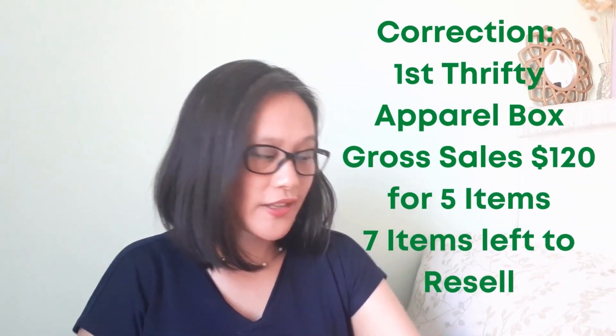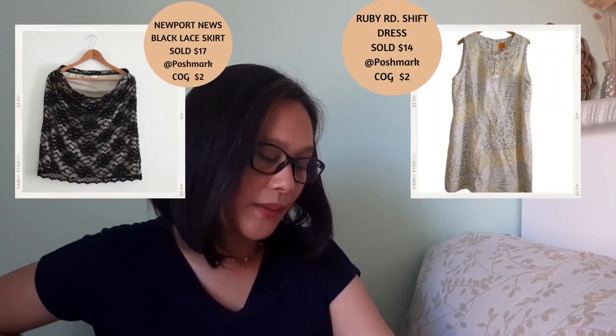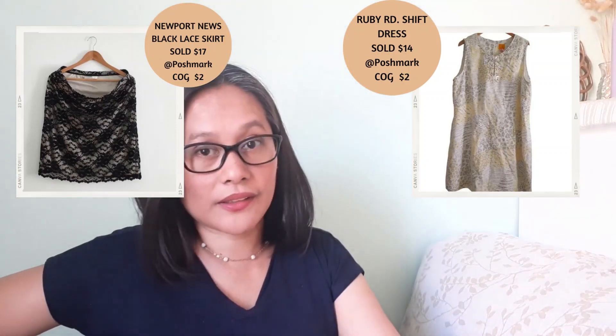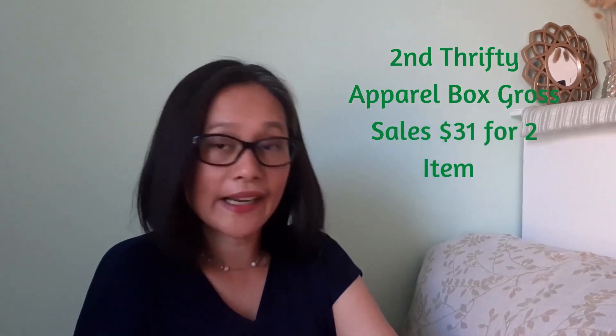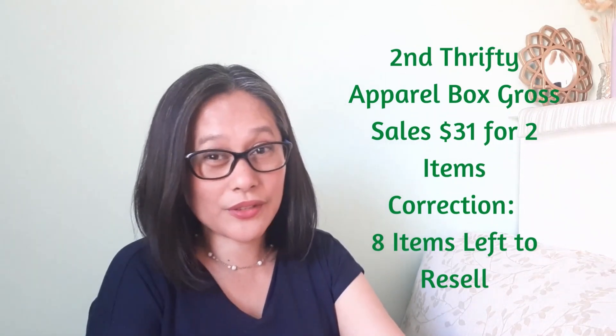From my first box I grossed $72 and still have five or six items left to resell. My second thrifty apparel box I bought in July. This summer is actually not doing well for me — I don't know why, compared to last year when I sold quite a bit on Poshmark. From the second box I only sold two dresses: a Roberton sheath dress at $14 on Poshmark, and a black lace skirt in a vintage style at $17 on Poshmark. My gross for that box was $31, with about nine items still in inventory.